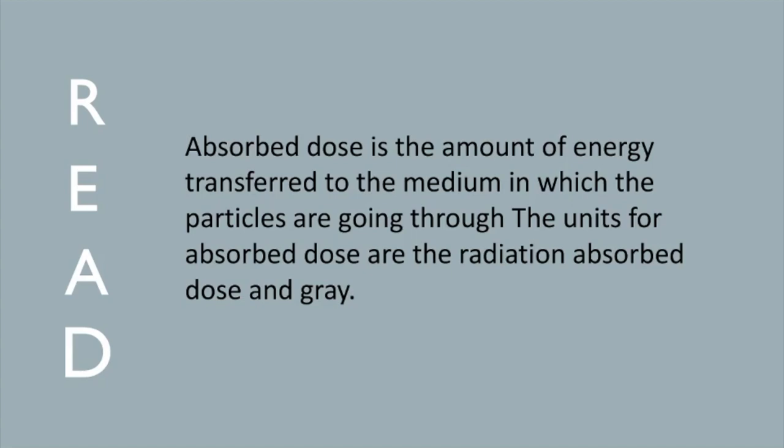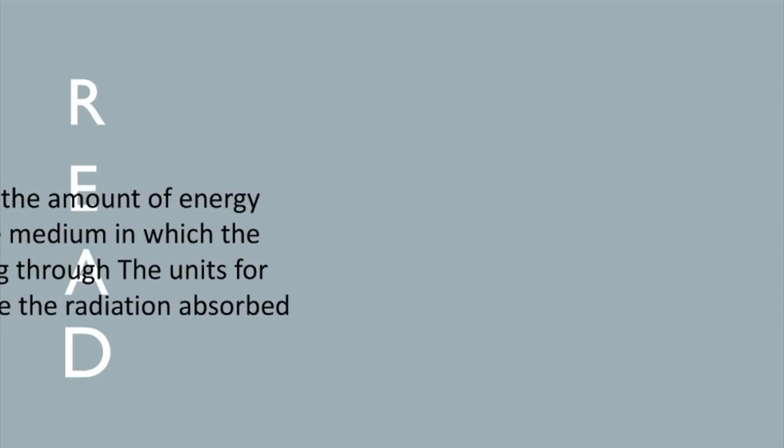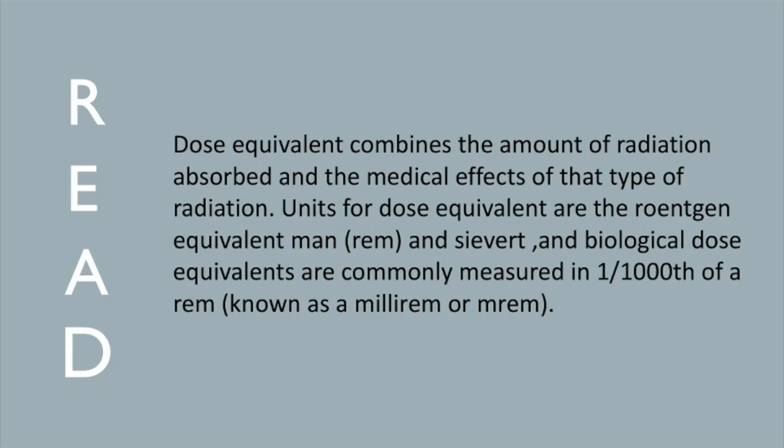Dose Equivalent combines the amount of radioactivity absorbed by the medium and the medical effects of the type of radiation. Units for dose equivalent are the roentgen equivalent man (REM) and the Sievert (Sv). Biological dose equivalents are commonly measured in one-thousandth of a REM, known as a millirem (mREM).